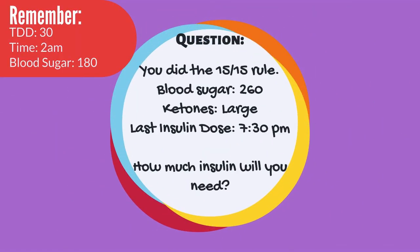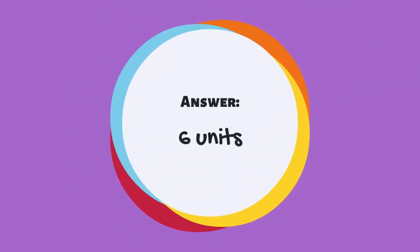You did the 15-15 rule and now your blood sugar is 260 and you have large ketones. The last time you got insulin was before bed at 7:30 p.m. How much insulin will you need? The answer is 6 units. Remember your total daily dose is 30, and you have large ketones which means you will give 20% of your TDD. 20% of 30 equals 6, so you would give 6 units of insulin.